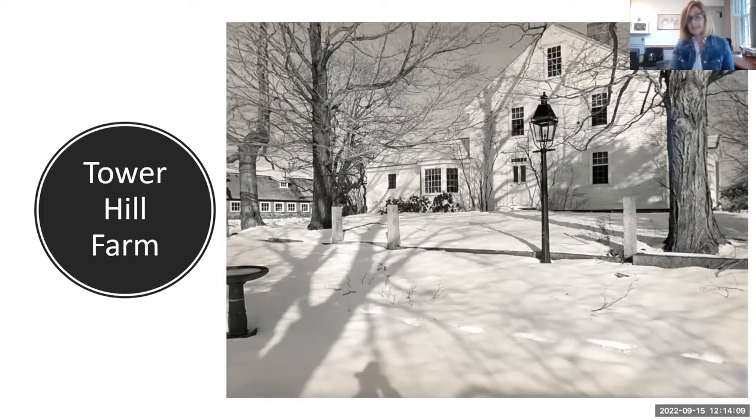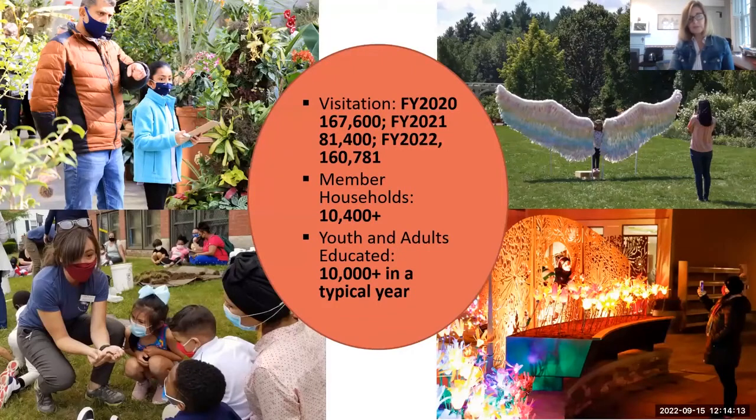The campus has expanded since 1986 when we moved here. Some of the sites you might see when you arrive: on the upper left, the inside of the conservatory; on the lower left, Marissa Gallant, who was named one of Worcester's 40 Under 40 for her work with youth education at the garden; and on the upper right, one of our most popular fall exhibitions called Wicked Wings — giant wings all over the property as a kind of scavenger hunt, with lots of selfies and Instagram posts.